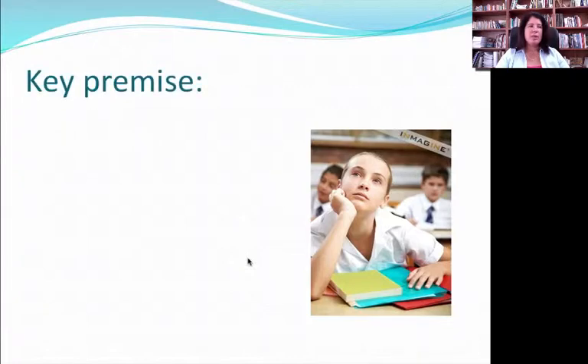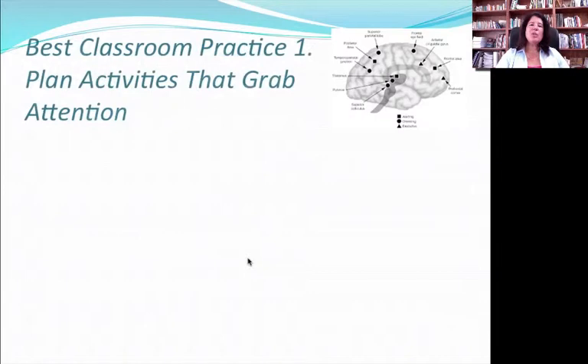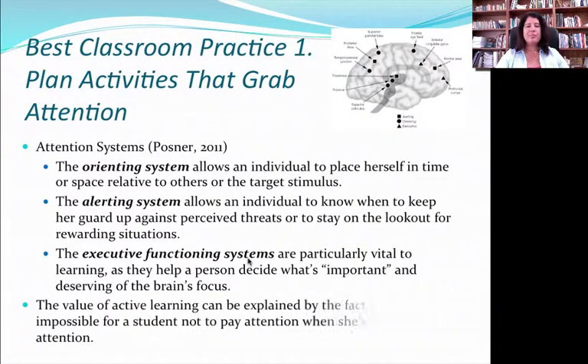One of the first key premises is that there's a very strong belief that without memory or attention, there is no learning. If this is true, then any activity that might enhance memory or enhance attention would probably lead to better learning. So the first practice would be to plan activities that actually grab attention. But this is not as easy as it might sound.